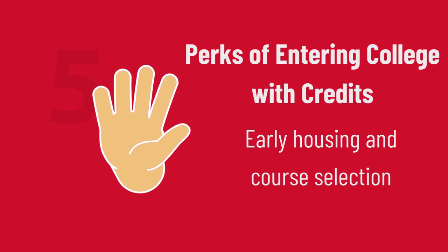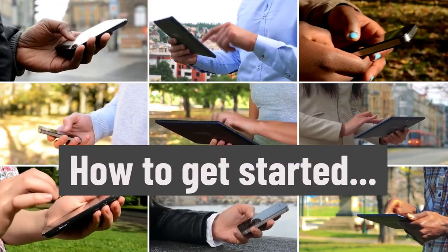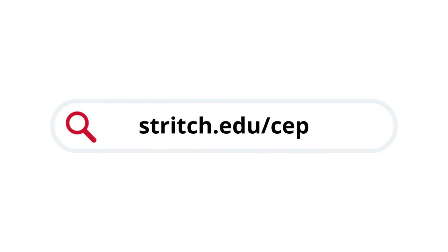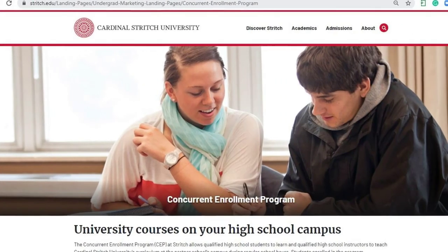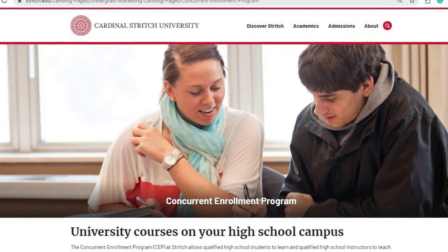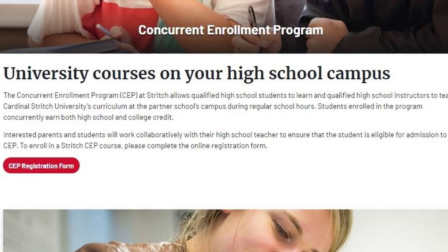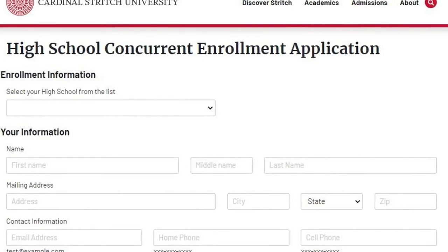How can you get started? Go to stritch.edu/CEP to register and learn about payment options. On that page, you will find a button titled CEP Registration Form. Click on that button to access the high school concurrent enrollment application.